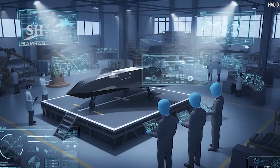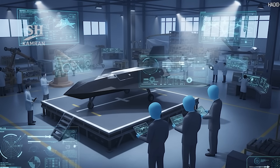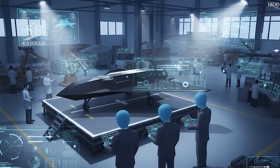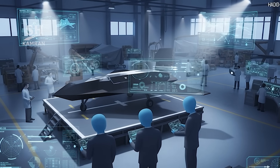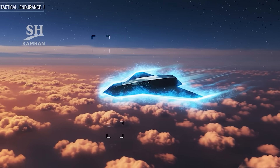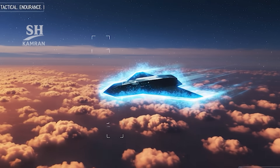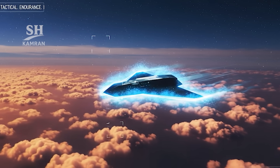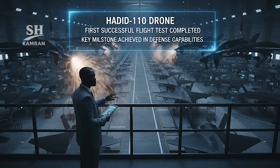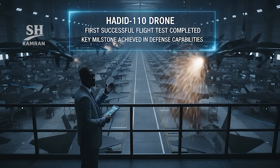International observers expressed concern about the balance implications of the Hadid 110. Regional countries are assessing countermeasures against such advanced weapons. High speed and underwater launch create significant defensive challenges, meaning air defense systems must be upgraded accordingly.